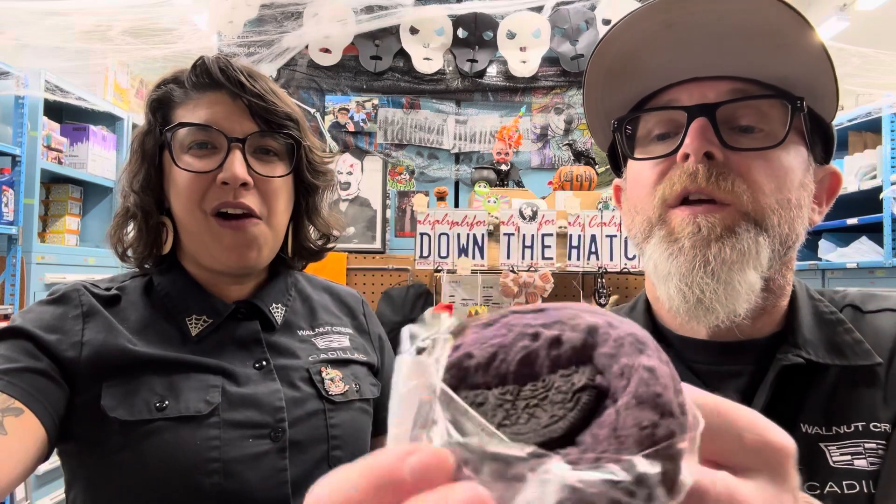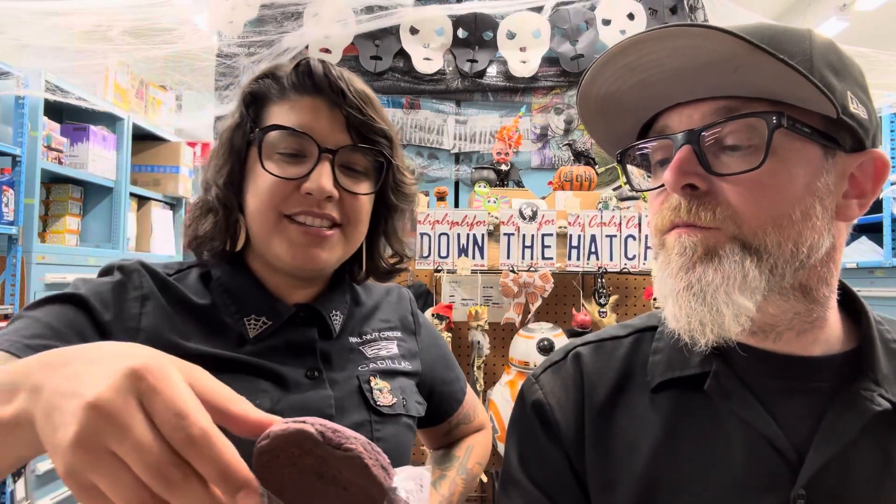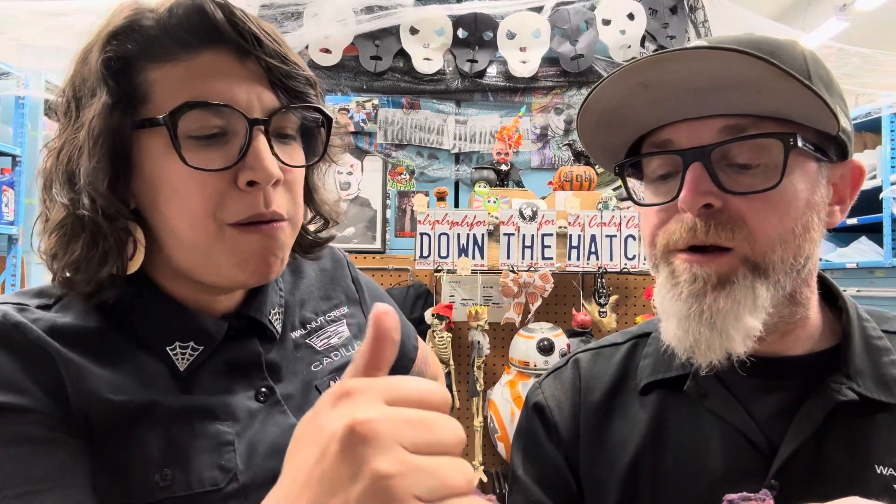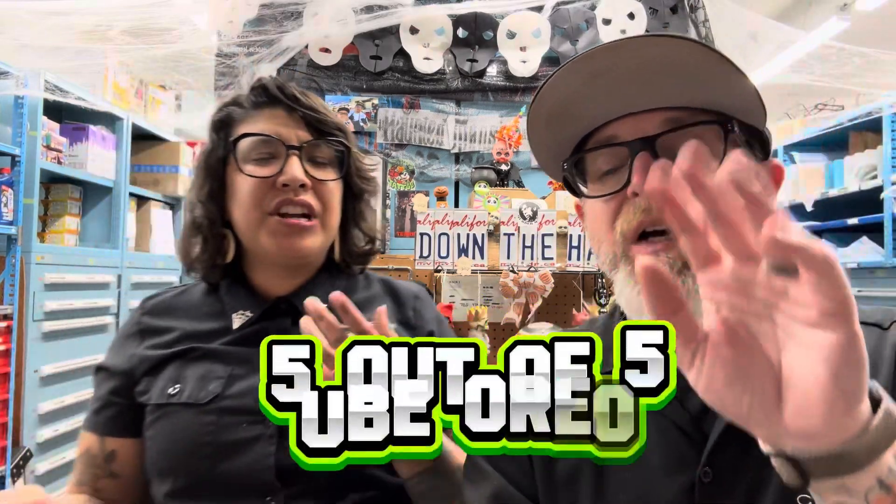Alright, next up — ube oreo. Look at that big ol' Oreo in there, that's fun! We actually just did a shake with ube and oreo but didn't love that. This is different though — there's our ube with Oreo on top. Oh wow, it's actually got Oreo baked into it. Dude, this is killer — it's 100% really good.